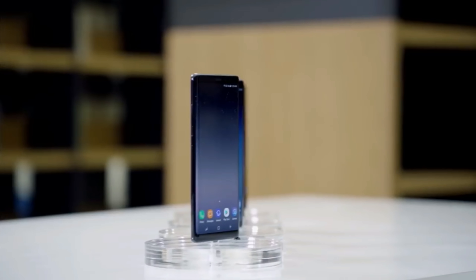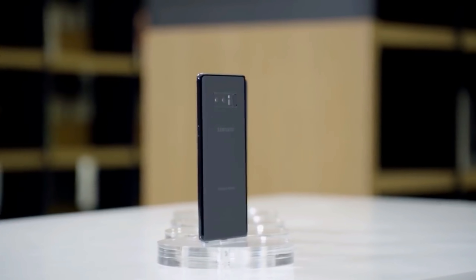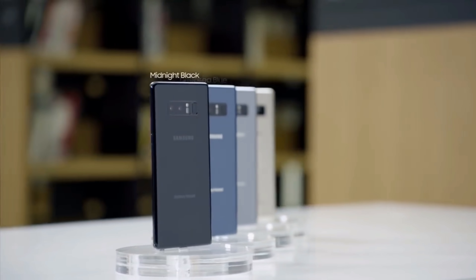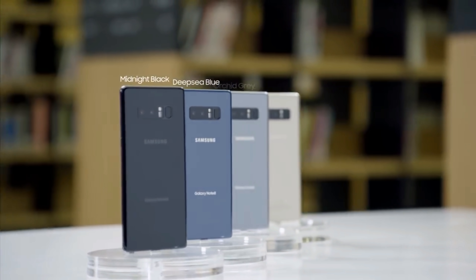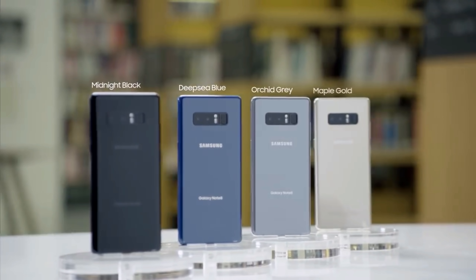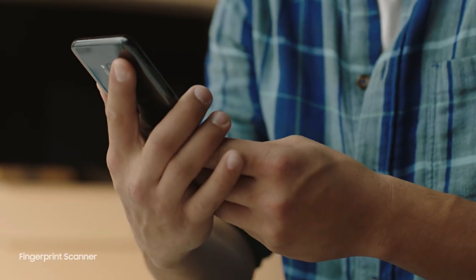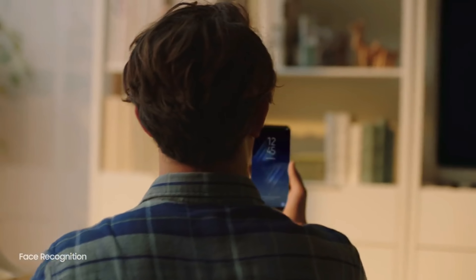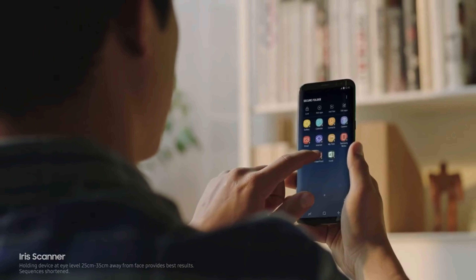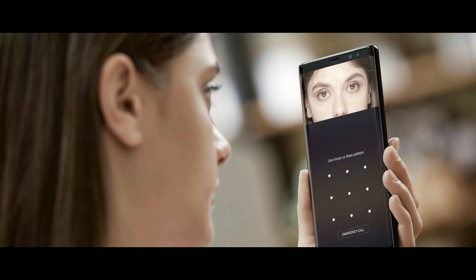Let's talk about the fingerprint scanner and face detection on the Note 9. As we store more personal information on our phones, the security of our data is also becoming increasingly important. One of the marketing aspects surrounding the Note 8 was therefore the three-fold security: fingerprint scanner, IR scanner, and face detection function. The first two were also found on the S8 series, but face detection was completely new to the Note 8.